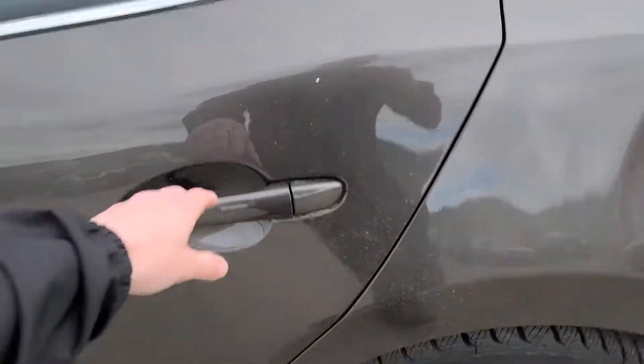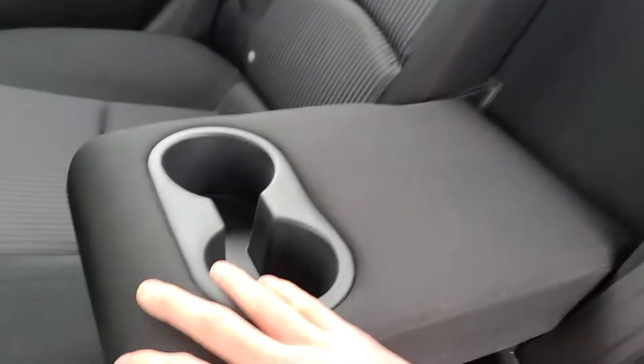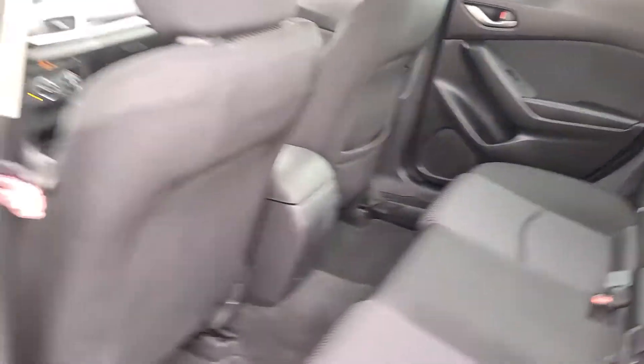Working our way into the back seat of the vehicle — again, very spacious. You do have a folding down armrest with a couple of cup holders in there, and a pocket on the back of that seat as well.